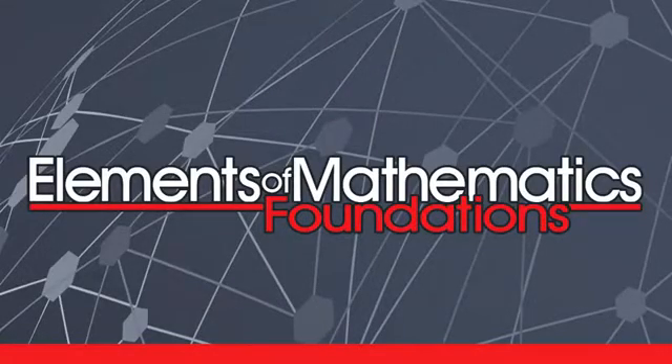So we invite you to consider whether your child has the interest and capability to study EMF — Elements of Mathematics Foundations — as their full-time math course.